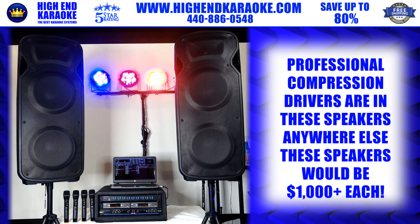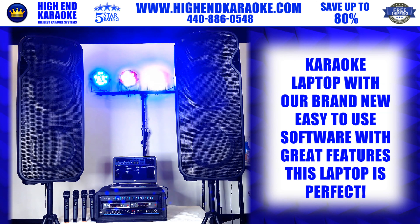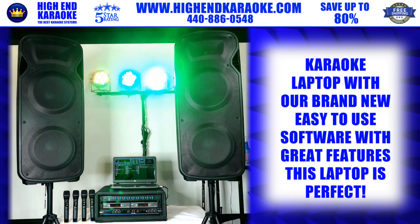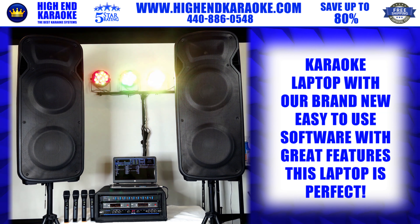But you're getting these two cabinets plus this amazing laptop with our new professional karaoke software. It has a key changer, search by artist or title, and it saves your history — keeping a running total of every singer and what keys they're singing in. It also runs background music automatically between singers.